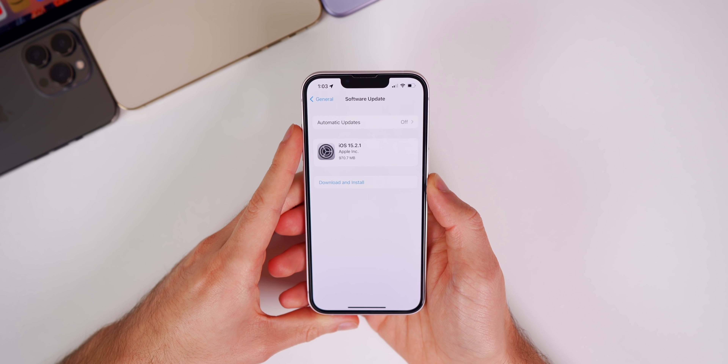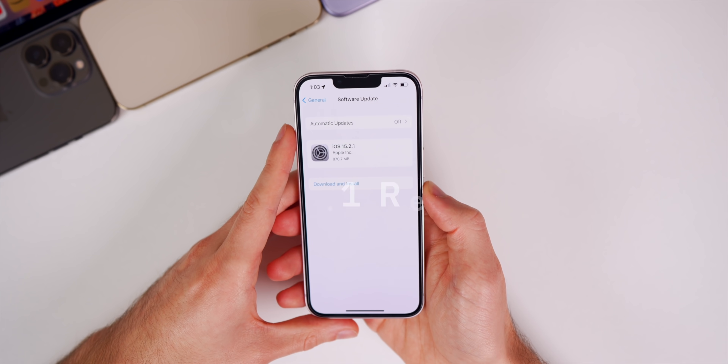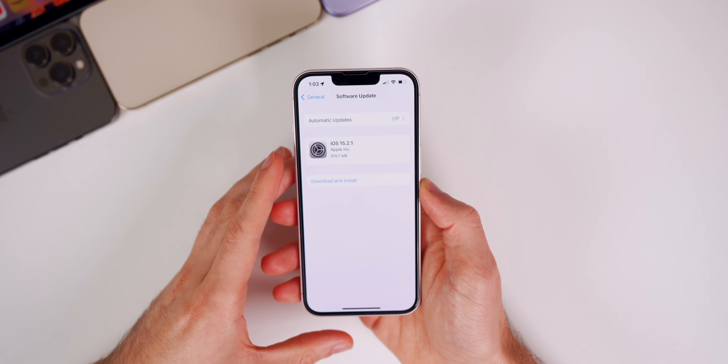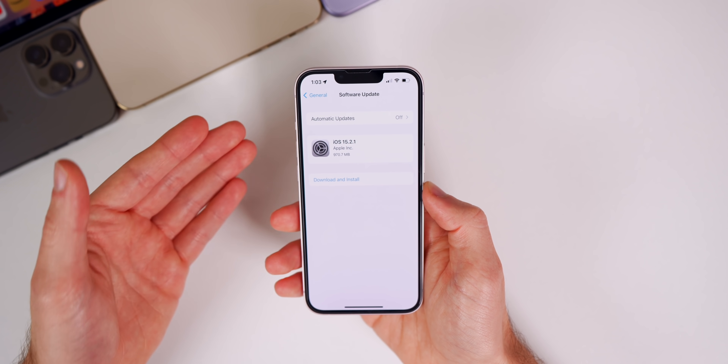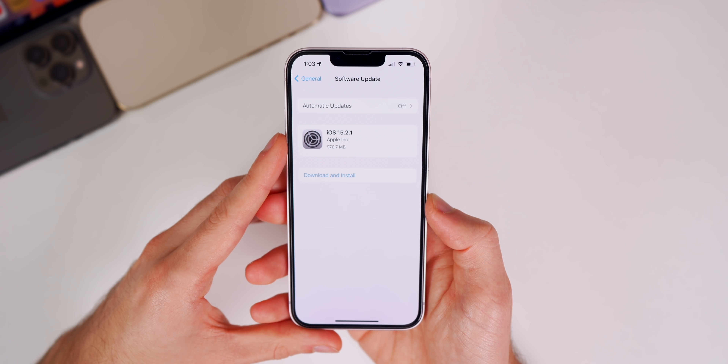Apple released iOS 15.2.1 today, just about a month after the release of iOS 15.2. This is a public release available to everybody. Apple also released iPadOS 15.2.1, but there was no new watchOS, tvOS, or macOS update today — we'll explain why in a moment.